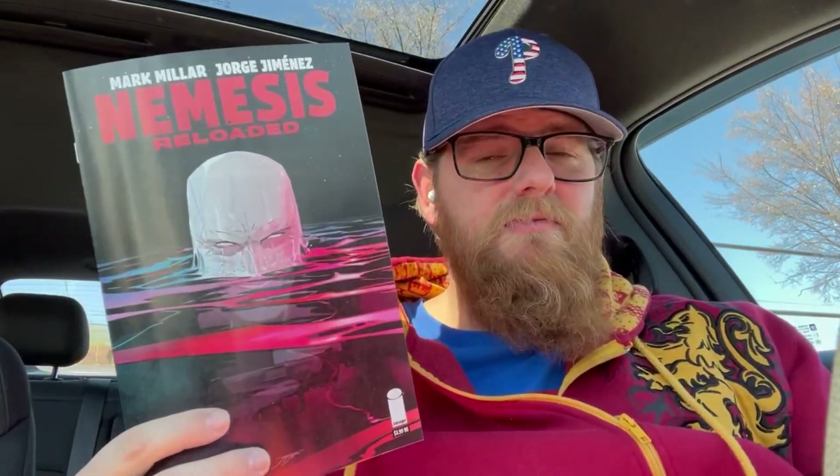Now for the independents — four books. Nemesis Reloaded issue three. This has been fun, though not for everybody because of the graphic nature of it — it hits a couple of points where it might not be easy for people to read. But Nemesis Reloaded issue three is exciting, can't wait to read that.